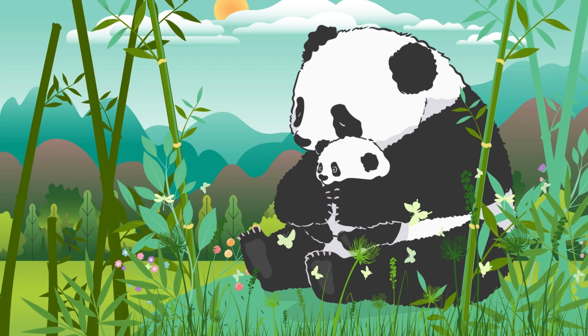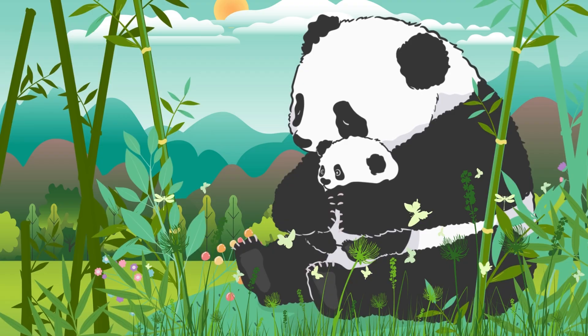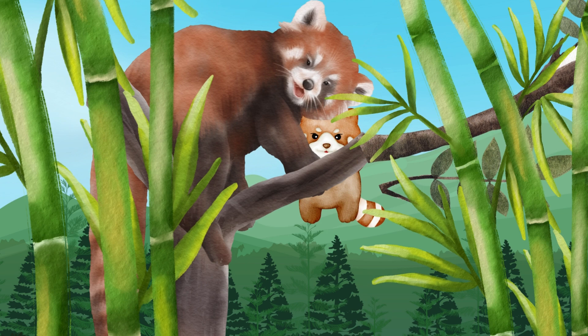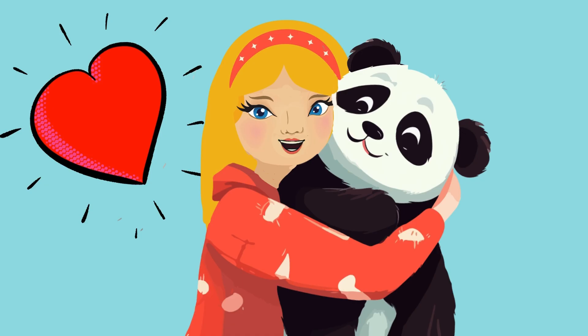Here's something heartwarming: pandas are very loving and caring parents. Both species of baby pandas are called cubs. Giant pandas stay with their moms for about two years before they're ready to explore the world on their own. The red panda, however, only stays until they are about one year old, which is about when they are considered full grown.